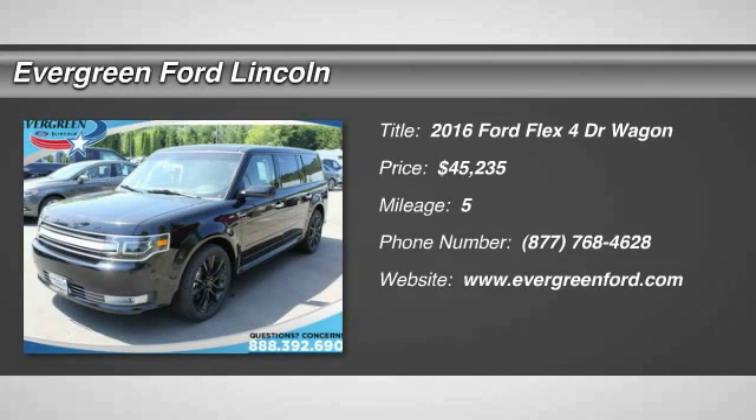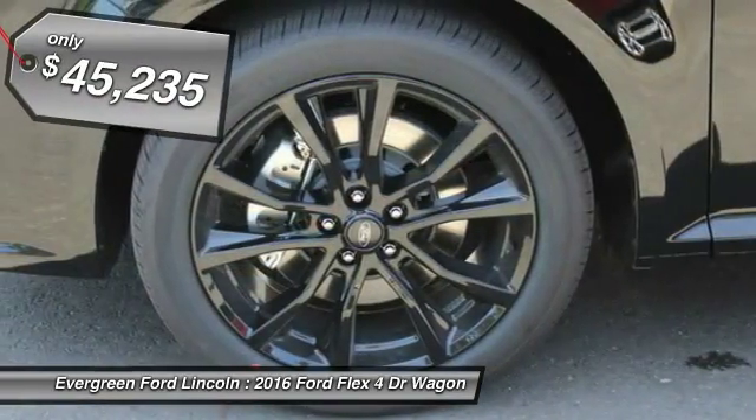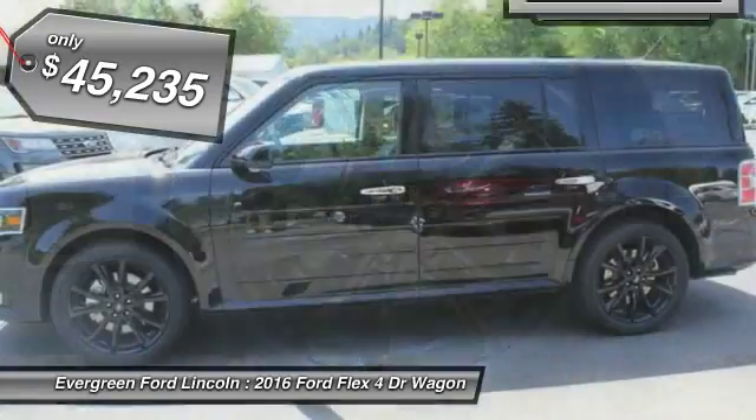2016 Flex. Flex isn't just exciting to look at, it's exciting to drive. It hunkers down, puts a limit on lean, and is priced below $50,000.